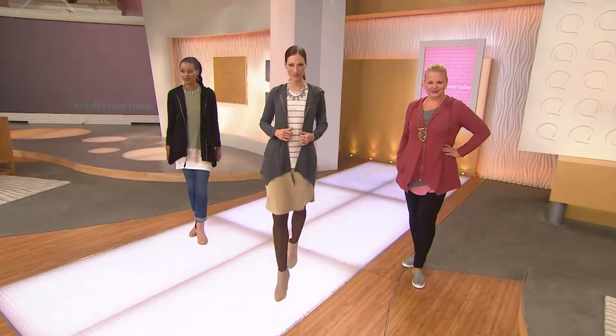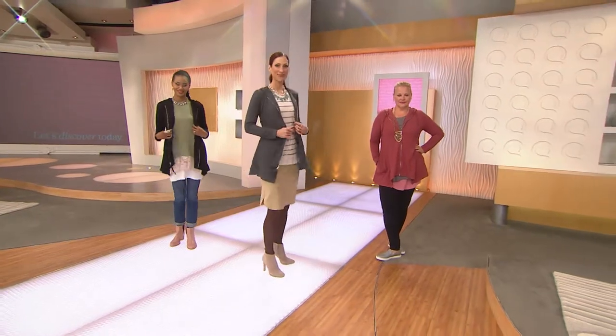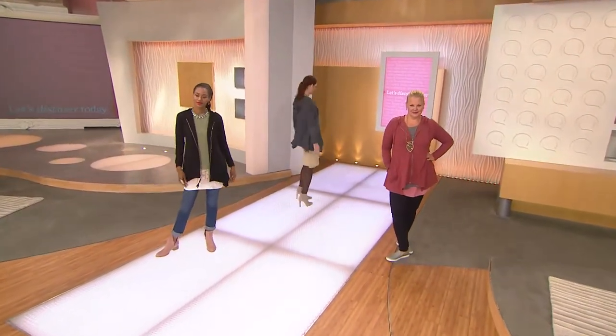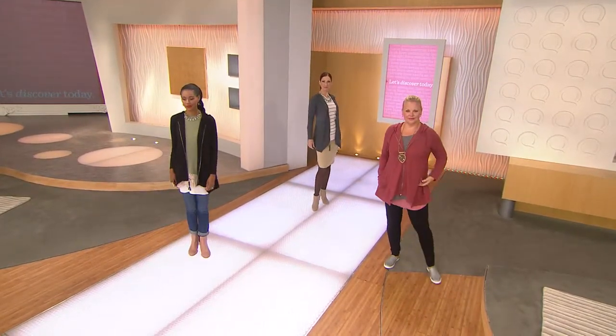Sought-after stylists in the world of major design houses and editorials. We trust her at QVC to not only bring you the must-haves, but also explain how style influences your mood, your way of life.